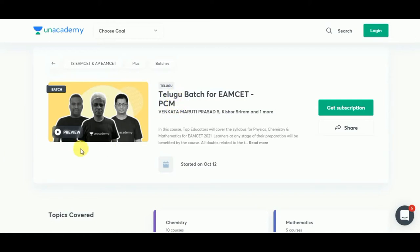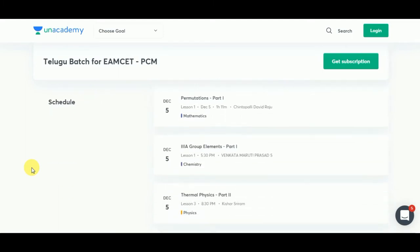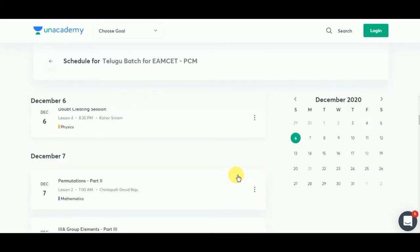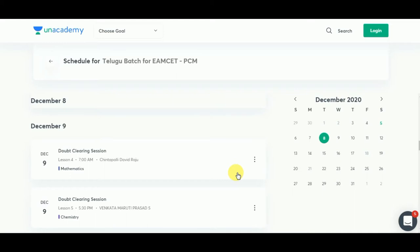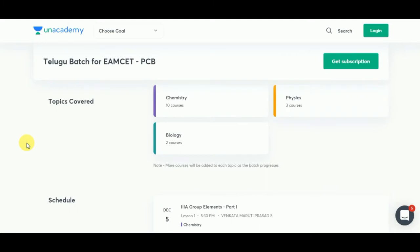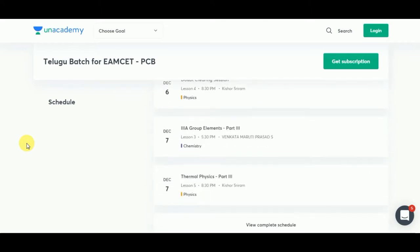An academy is providing courses for PSM set and APM set. They have specially started Telugu batches exclusively for Telugu students. Subscribers can access their entire courses, available for both PCM and PCB students. There are separate doubt clearing sessions as well as comprehensive batches. Academy Plus subscribers get multiple benefits: premium content at affordable prices, regular quizzes for self-analysis, and full-length mock tests.